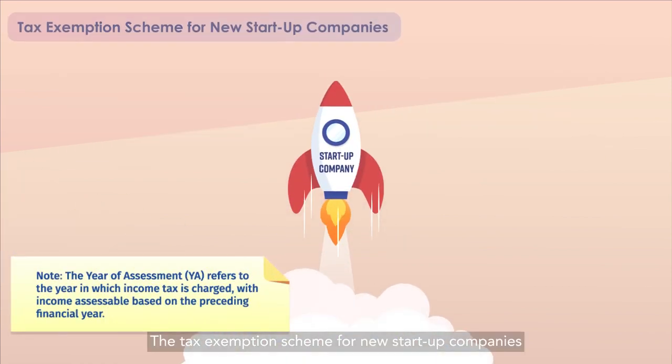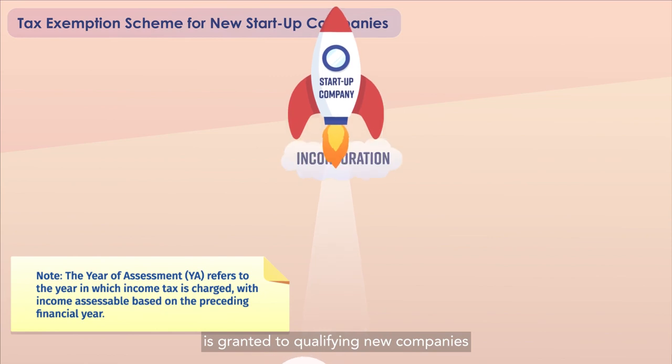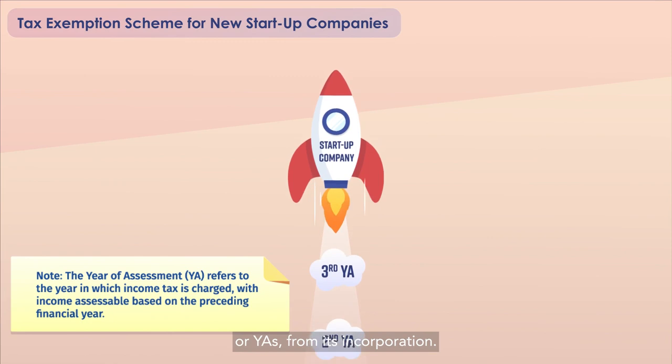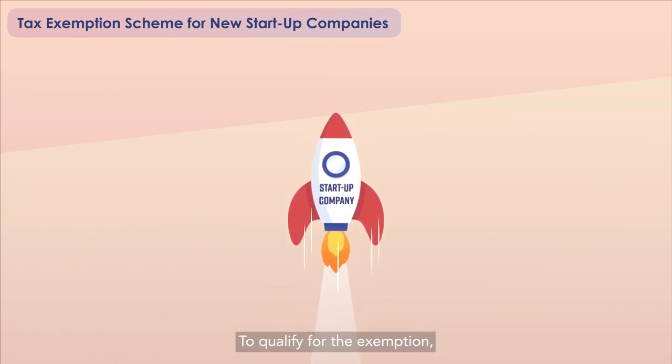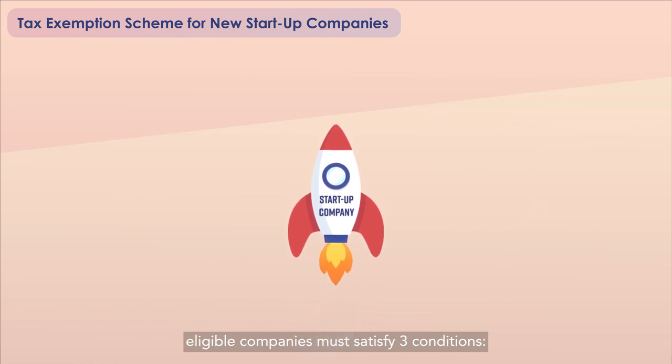The Tax Exemption Scheme for New Start-Up Companies is granted to qualifying new companies for their first three consecutive Years of Assessment, or YAs, from its incorporation. To qualify for the exemption, eligible companies must satisfy three conditions.